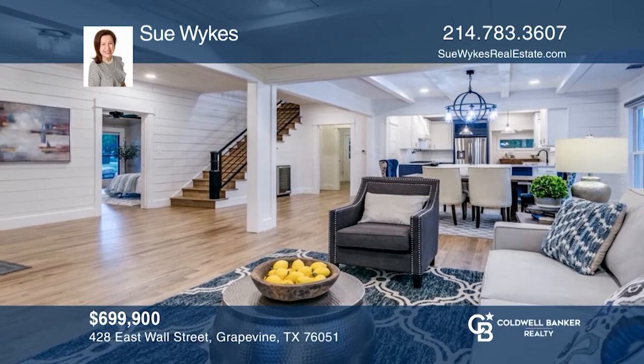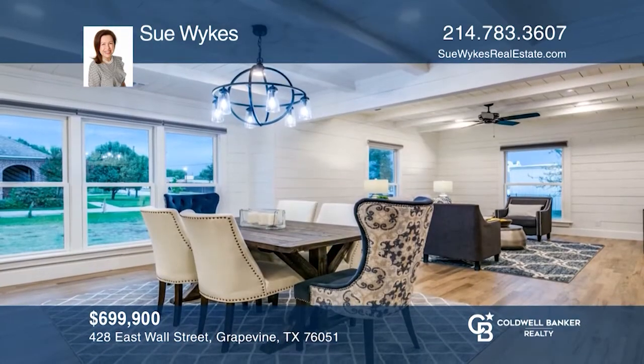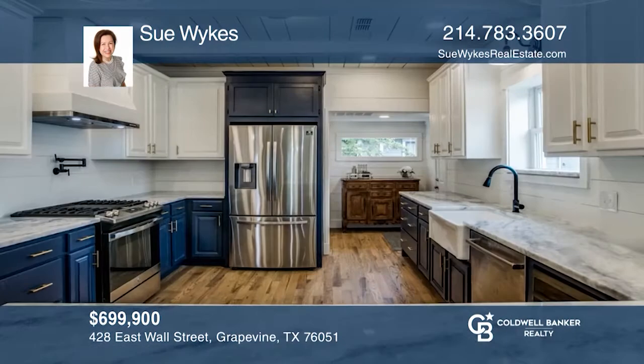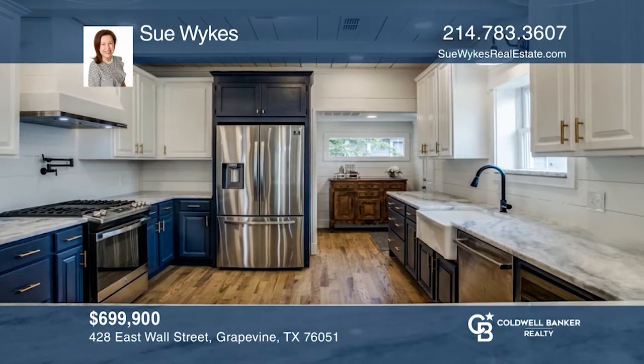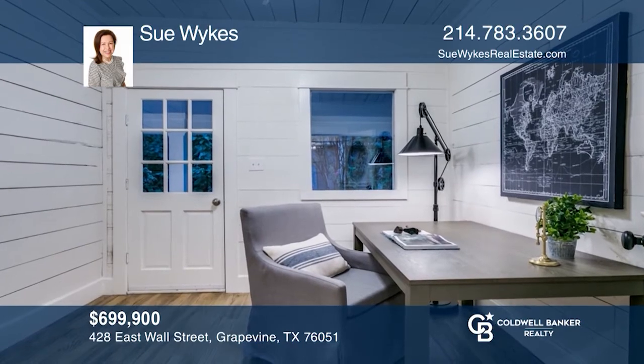This four bedroom, two and one half bath home is a rare opportunity to own one of Grapevine's most historic properties — the landmark Blevins Farmhouse. This 1903 Queen Anne Victorian has a modern farmhouse open concept interior design that will not disappoint.